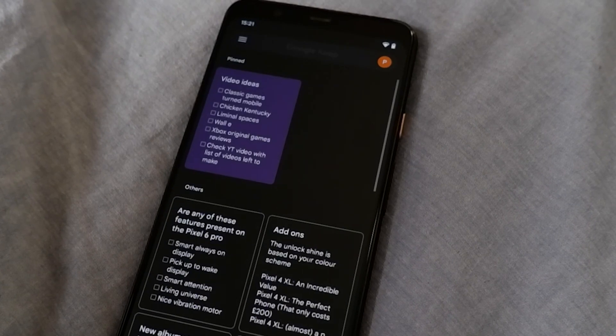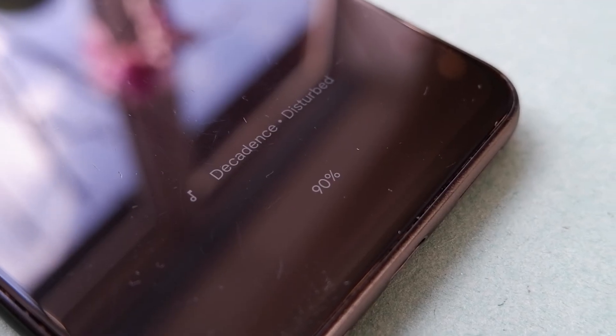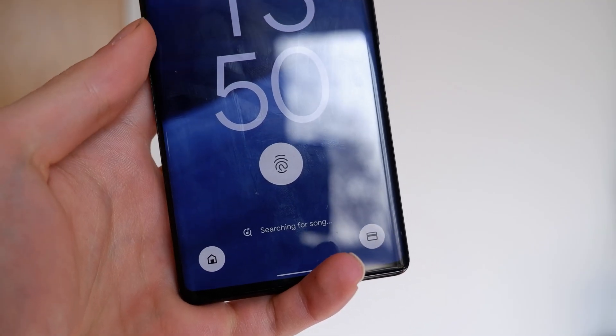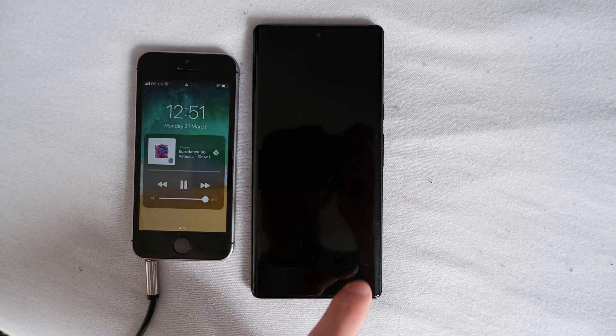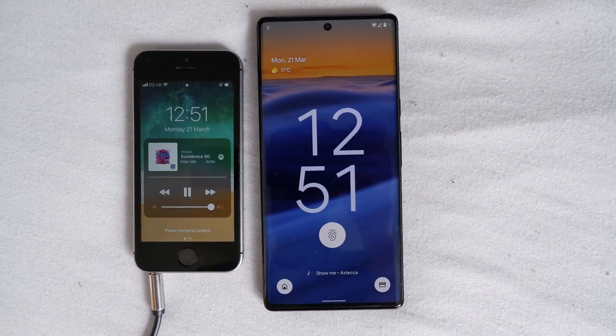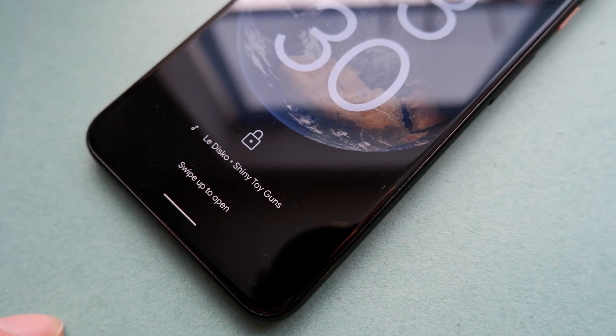The problem is, even the Pixel 4 XL, which is a two-year-old phone, is too fast for all the animations to finish. In terms of Pixel-exclusive software features, Now Playing is a really cool addition — it's like having Shazam always on. If the song is popular or has been playing on the radio, it will get picked up. It also picks up some slightly more obscure pop stars, say Symdra or Modern Talking. But if you stray from anything mainstream or popular, it won't pick it up, usually.